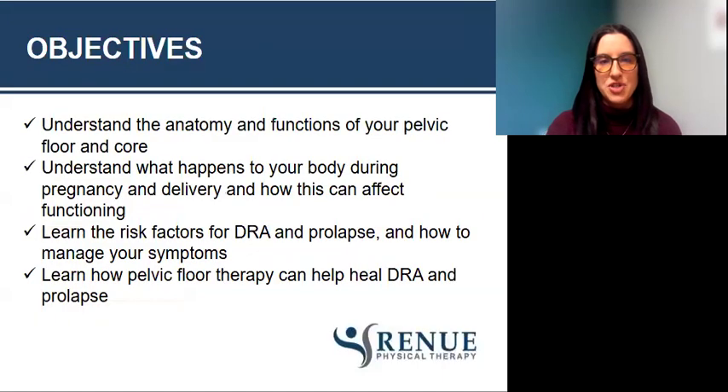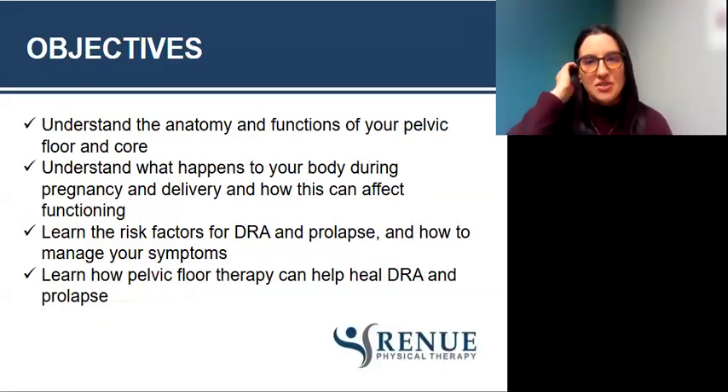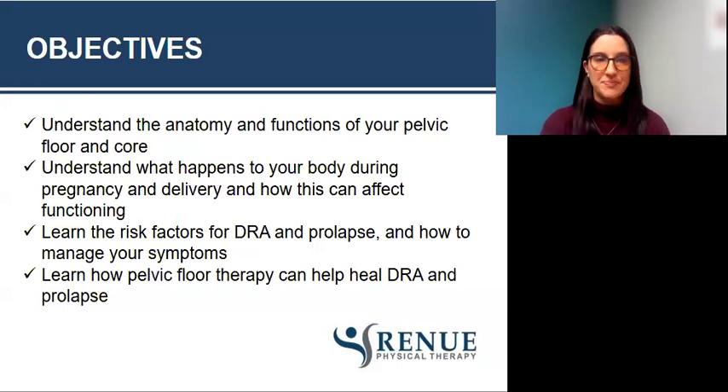Let's go over our objectives for this presentation. We are looking to understand the anatomy and functions of your pelvic floor and core, understand what happens to your body during pregnancy and delivery and how this can affect functioning, learn the risk factors for diastasis and prolapse and how to manage your symptoms, and then learn how pelvic floor therapy can help both of these things.